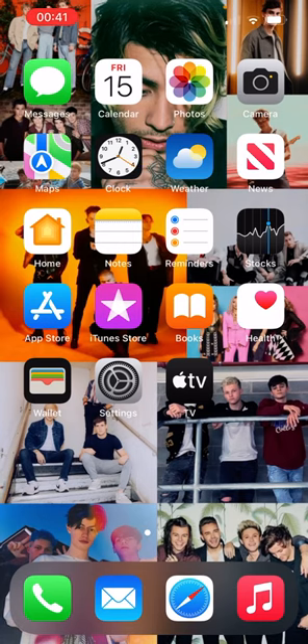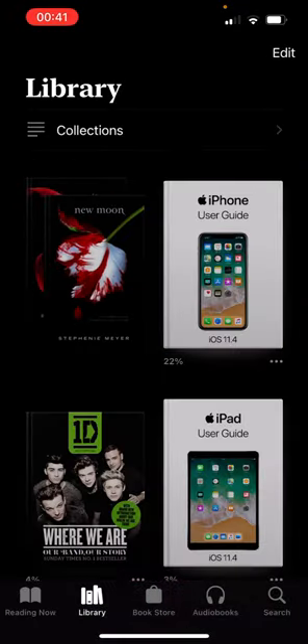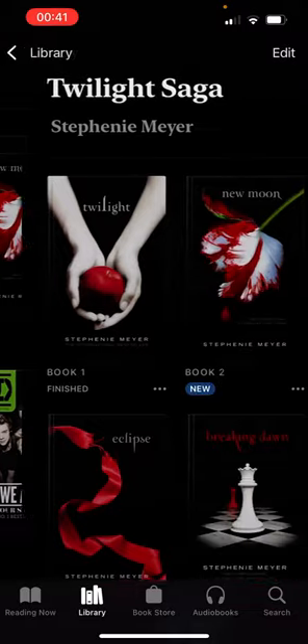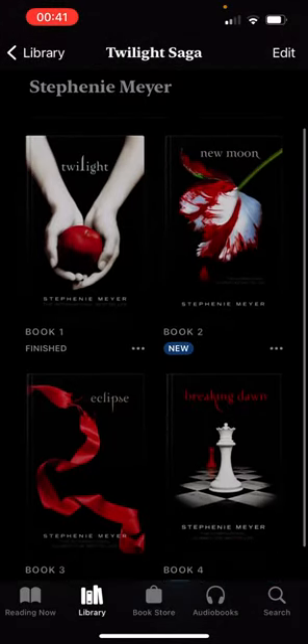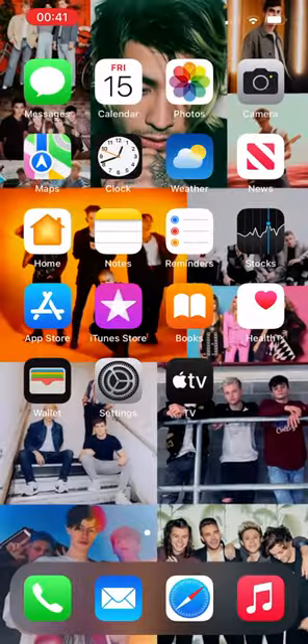We have Reminders which I don't use, Stock, App Store, and we have the Books app — as you can see I do have some books. I have the Twilight series, and then I have an iPad video guide and '1D: Where We Are, Our Band, Our Story.'